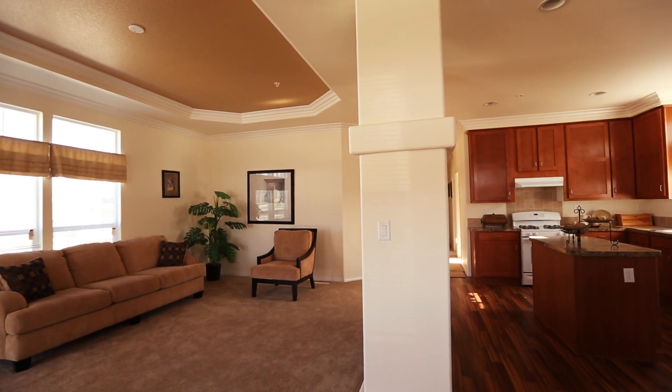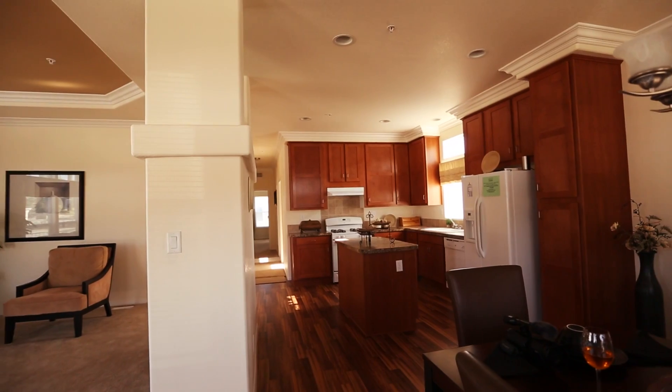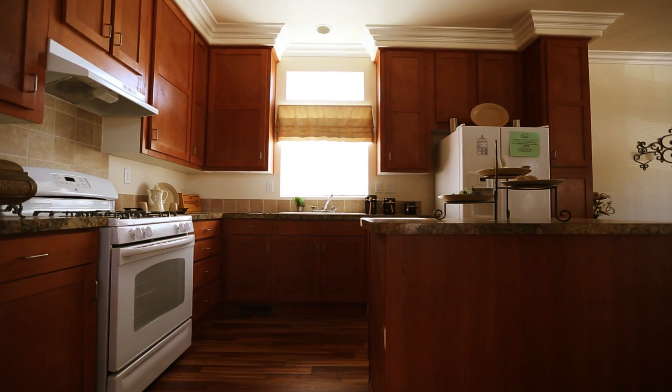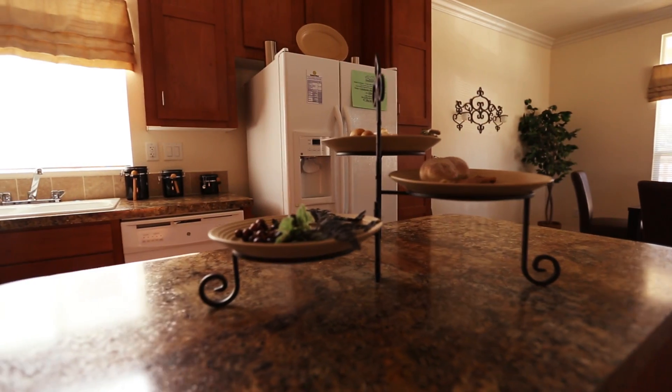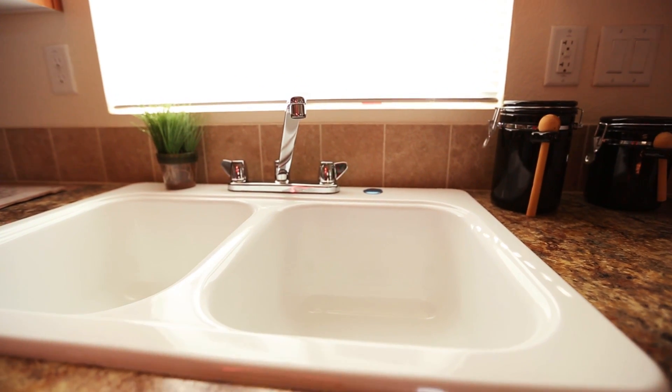When you walk inside you immediately notice the open layout with a huge living room and plenty of countertop space in the kitchen. There's a very nice kitchen island in the center and all of the appliances are made by GE. The chrome faucet and tile backsplashes are also nice additions.